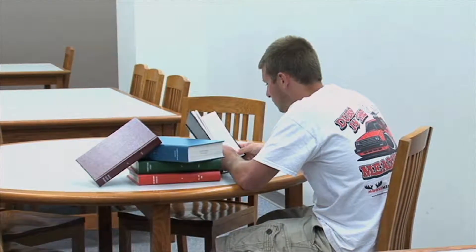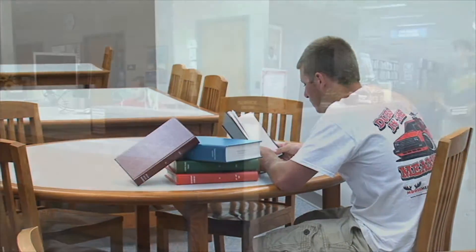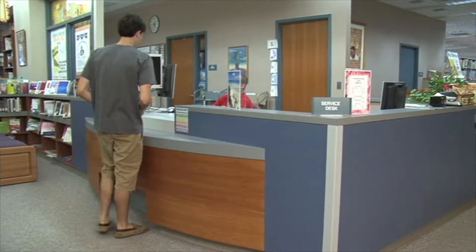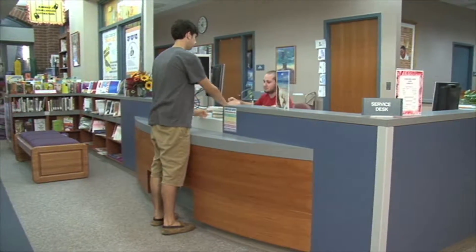There is also a spacious study area to the rear of the bound periodicals. Stop at the Curriculum Center Service Desk if you need assistance and would like to use any of the materials or services.